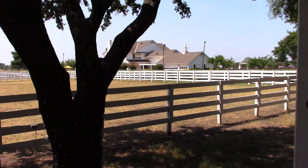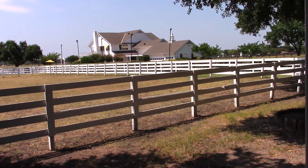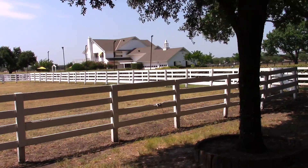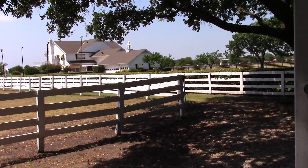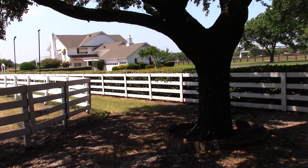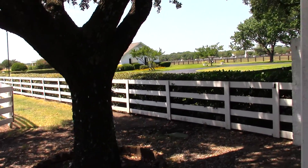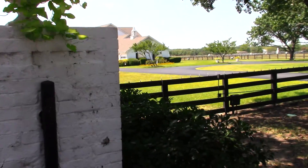They also filmed on this drive — it's called International Drive — whenever they wanted to show the Ewings or someone entering or exiting the ranch. One of the prettier places on the ranch, I think. Nice little canopy created by these live oak trees. And we'll turn in here to the house.